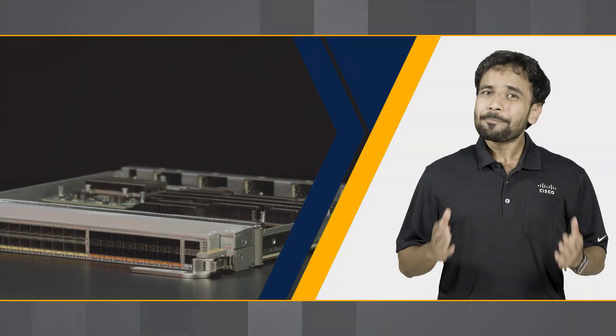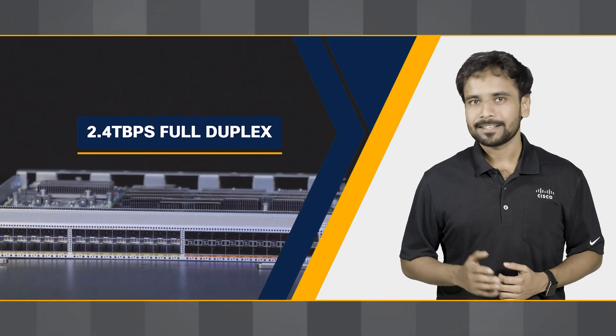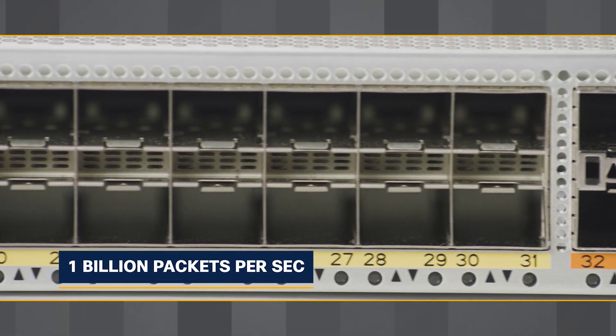With an impressive I/O bandwidth of 2.4 Tbps full duplex, this line card ensures high-speed data transfers, processing up to 1 billion packets per second.